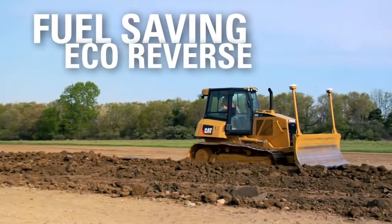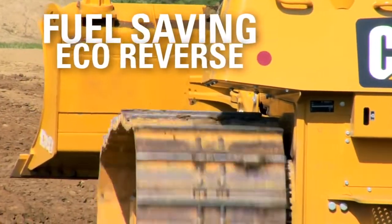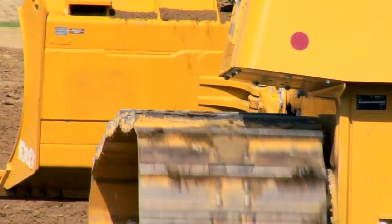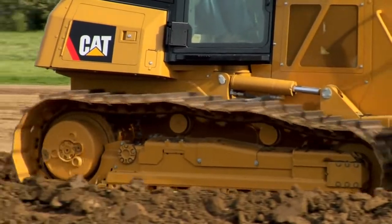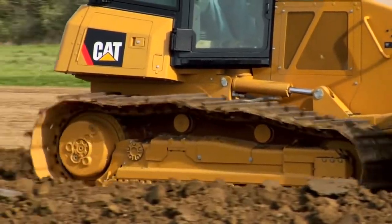You'll save on fuel too. A new Eco Reverse feature can be set to automatically reduce engine speed in reverse while still maintaining machine speed. This reduces your fuel use up to 5%.